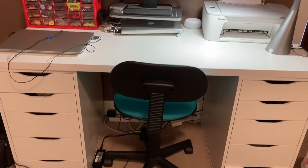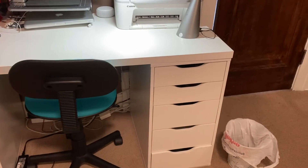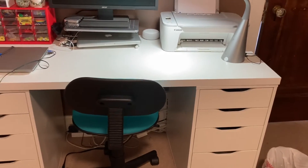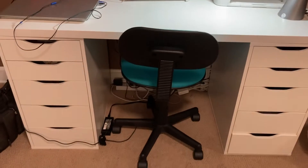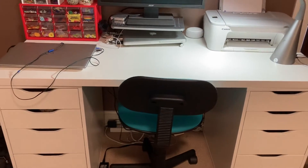This is kind of an overview of the desk. It's got two five-drawer Alex drawer units on either side that act as the legs, and just a white countertop on top. I love that it's all white — it really brightens up this space.